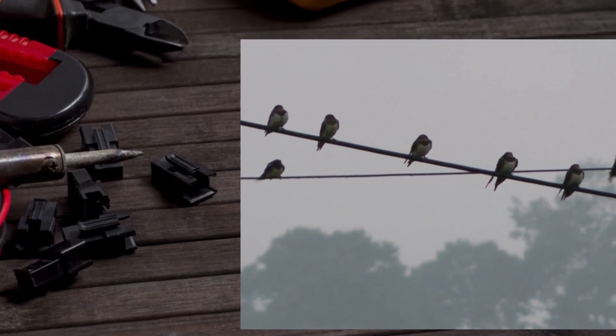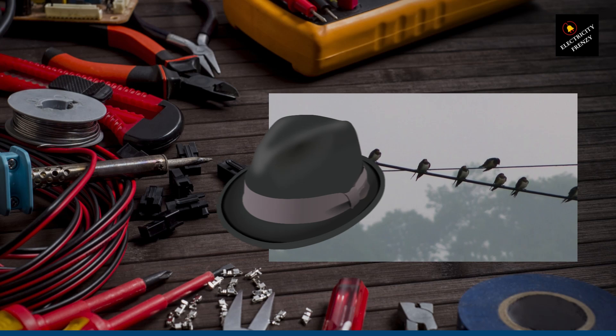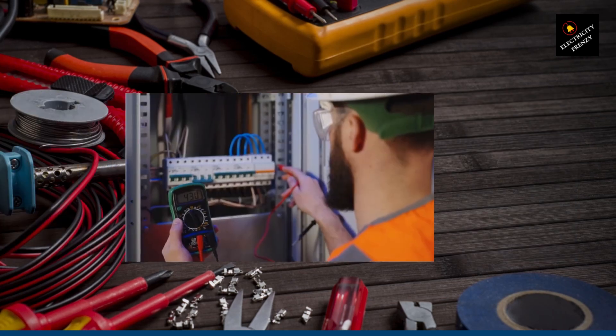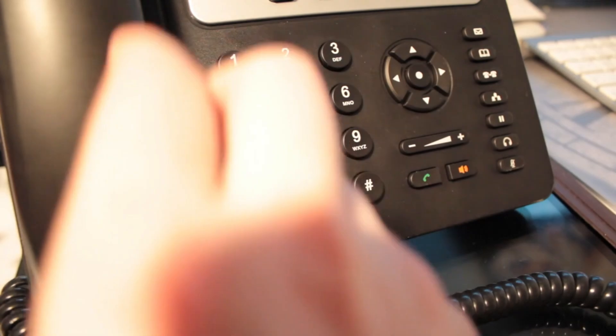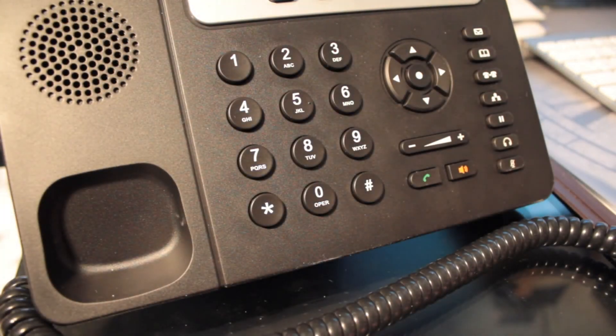So how do we identify the cause of low voltage in your home? Let's put on our detective hats and follow these steps. Start by checking multiple outlets using a voltage tester or multimeter to see if the voltage consistently dips or fluctuates. Next, test different circuits to see if the low voltage is limited to specific areas. And if the issue seems to affect your whole neighborhood, it's time to contact your utility company to check for any known power supply issues.